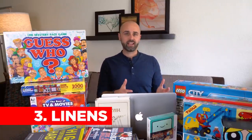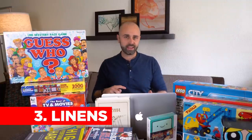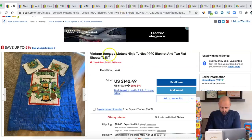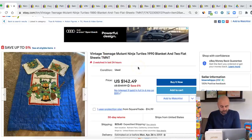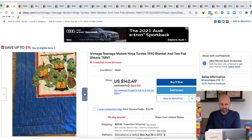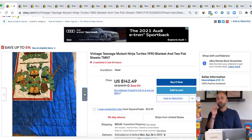Next up is the linens section — sheets, blankets, even pillows. A lot of people pass up this area in the thrift store. My good friend Brandon went to our local Savers a couple of months ago and found a really cool set of Ninja Turtle linens. Some of these items are selling for 20, 30, 50, 60 bucks. This Ninja Turtle blanket and flat sheets sold for $142. Be on the lookout for items like this — a lot of this stuff is nostalgic and rare. Look up Pendleton blankets; you'll be surprised how much those items are selling for.